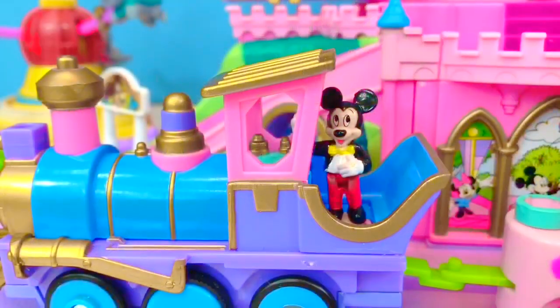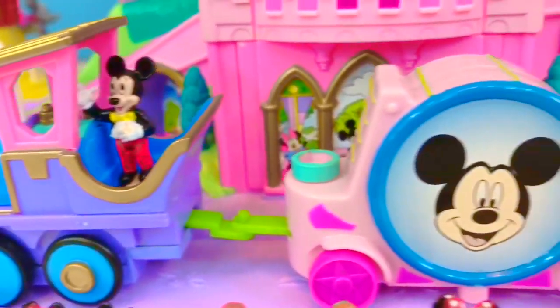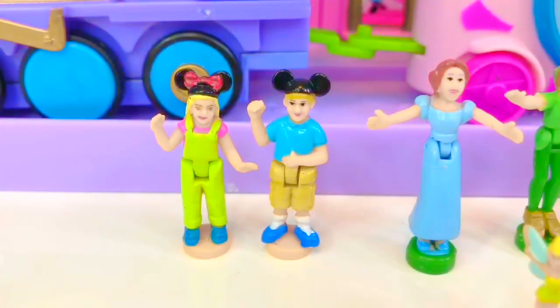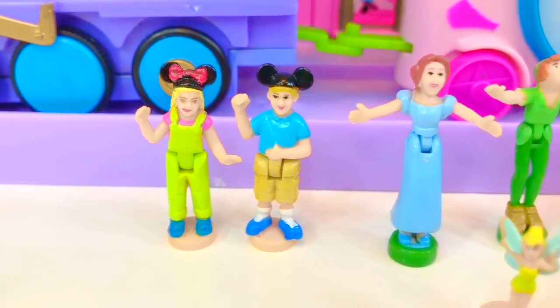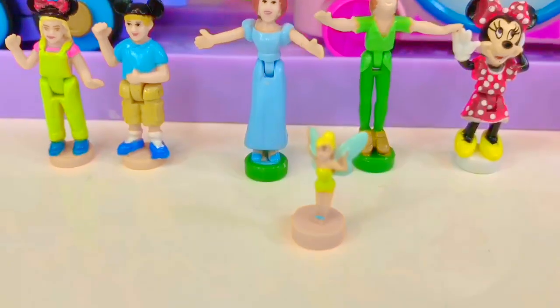We begin with Mickey Mouse and he's riding the train — he's the driver today. The train operates all of the rides with its spinning wheels. We have a boy and a girl character. We have Wendy, Peter Pan, and a teeny tiny Tinkerbell.